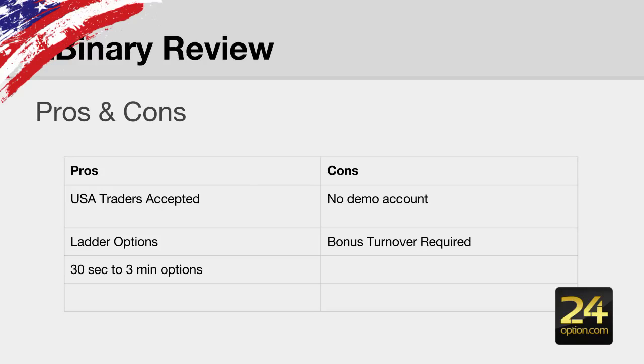They recently added ladder options to their platform. They also now have short-term options from 30 seconds all the way up to 3 minutes, plus all the other standard options like 60 seconds, 15 minutes, all the way up to 60-minute options.